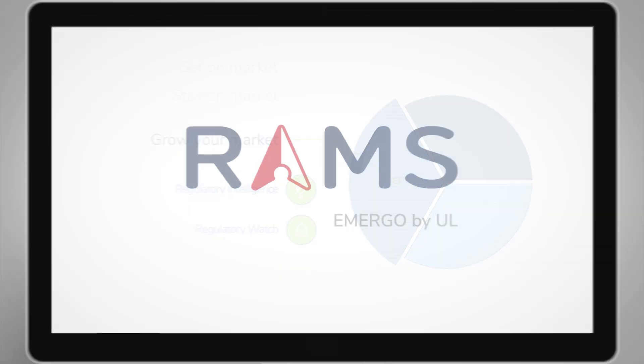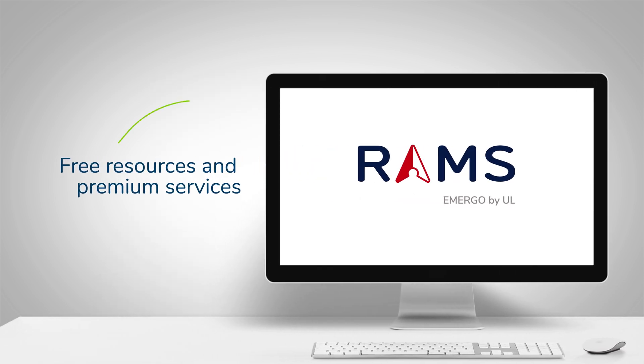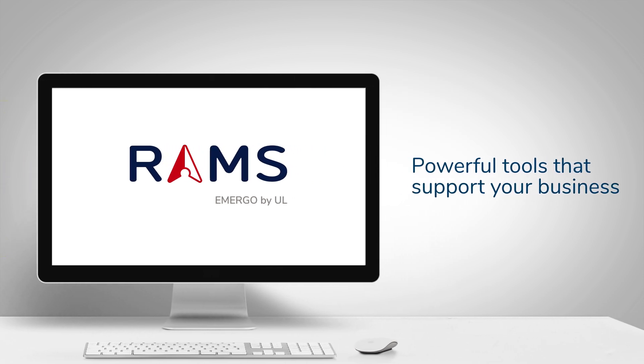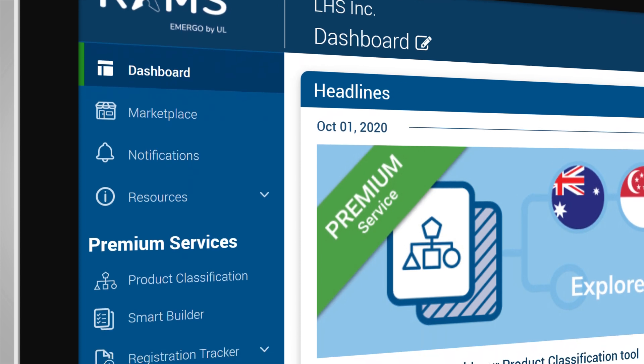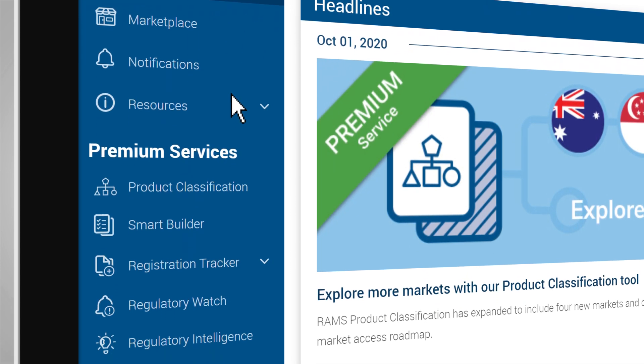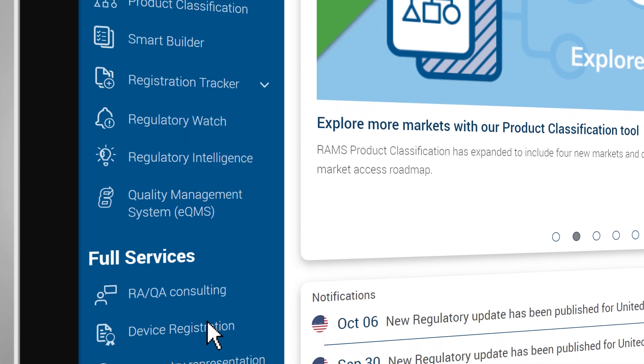RAMS simplifies complex regulatory requirements with a blend of free resources and premium services. This gives your team flexibility to access powerful tools that support your business. Just click on the options you need to immediately tap into valuable regulatory affairs tools and resources to guide and grow your business.